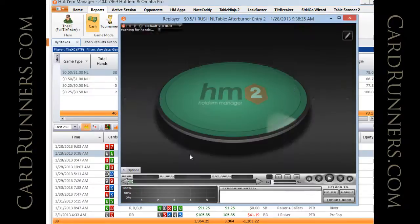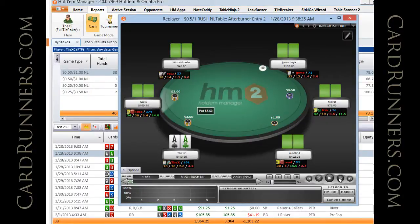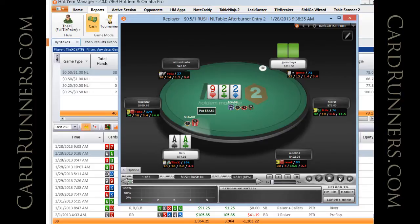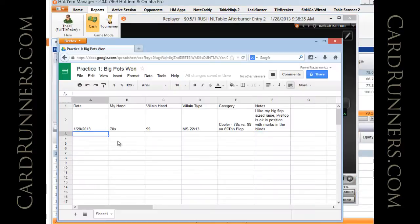Let's look at the next hand: pocket aces. I raise preflop, get squeezed, and I think I like a small 4-bet here given how deep we are in position. I end up making a small 4-bet, the villain calls in position, the flop comes jack-high. I bet small and he just ends up shoving. I call. Date: 1/28/2013, my hand: ace-ace, villain hand: ten-ten.